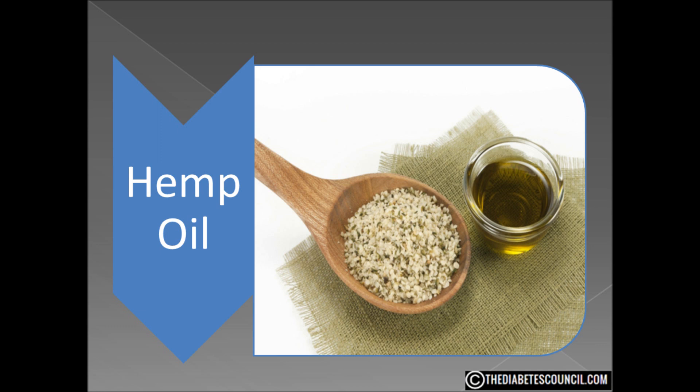Now that we got that out of the way, let's take a look at hemp seed oil, or hemp oil as it is also known. Hemp oil is produced by cold pressing the seeds and then extracting the oil. Cold pressing means the temperature of the seeds never exceeds 120 degrees Fahrenheit, which keeps the oil from losing nutritional value and flavor.